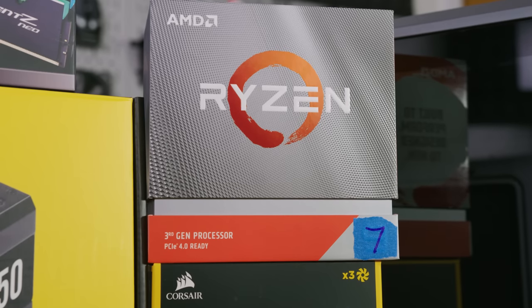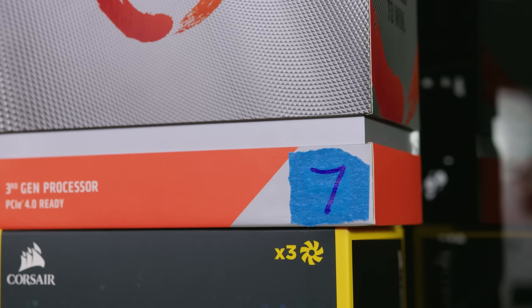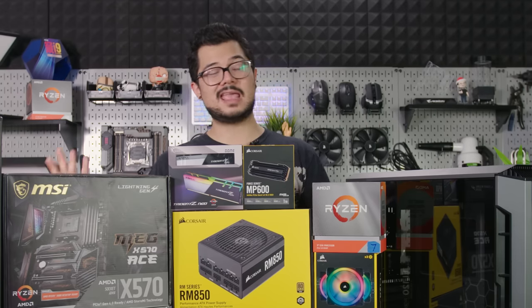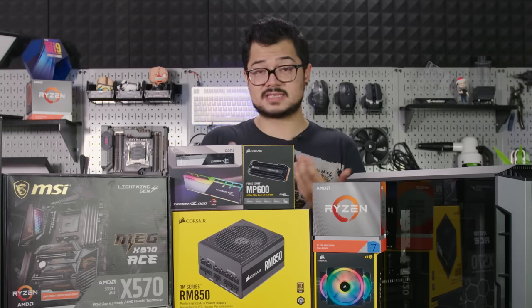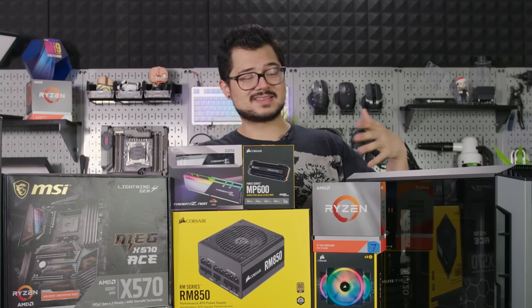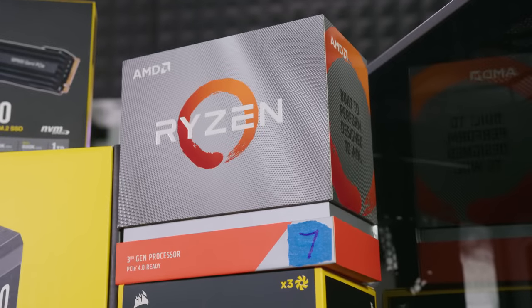We've got a Ryzen 7 3700X from AMD — don't be fooled by the Ryzen 9 box that I drew a big 7 on, it's just because I don't have a Ryzen 7 retail box on hand. It's hard not to love this Zen 2-based 7 nanometer CPU with its scalable AM4 platform, 8 cores and 16 threads giving us outstanding multi-threaded performance and great gaming performance as well. It's not quite as fast as its direct competitor, the Intel Core i7-9700K, but it's quite a bit cheaper and offers features like scalability and PCIe Gen 4 support.